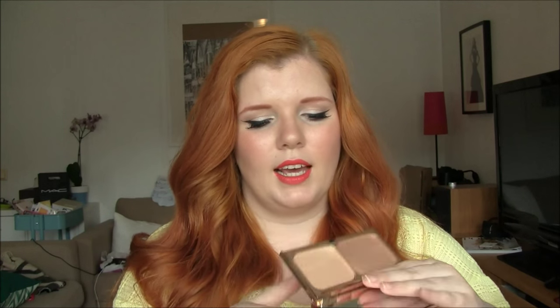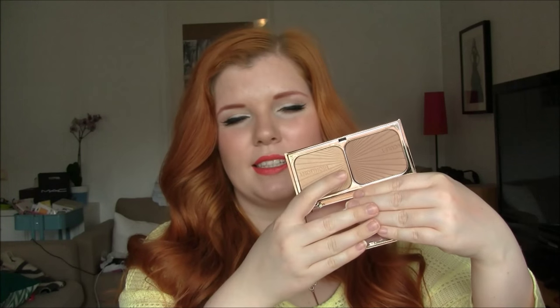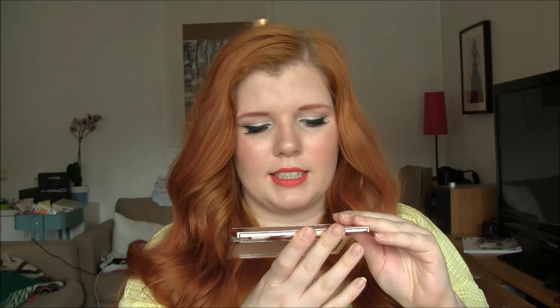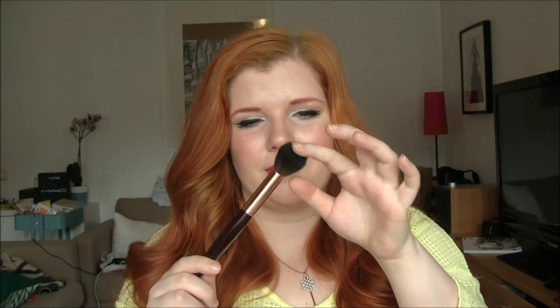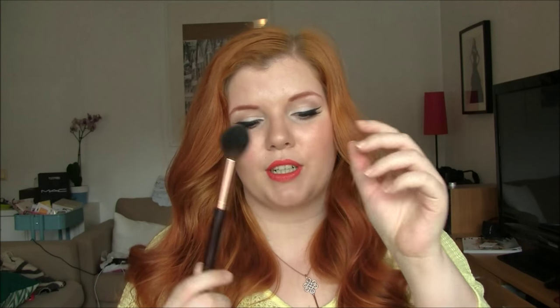You've probably all seen this before. It has a highlighter side and then a sculpt side. I think it says 16 grams, so I'm guessing they are 8 grams each — that's a pretty decent size. I also got the brush that goes with it, the Powder and Sculpt Brush. It's quite dense, it has a little dome — it's kind of fluffy but still pretty stiff.